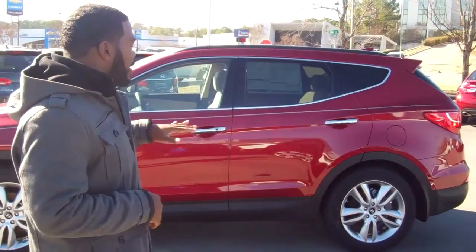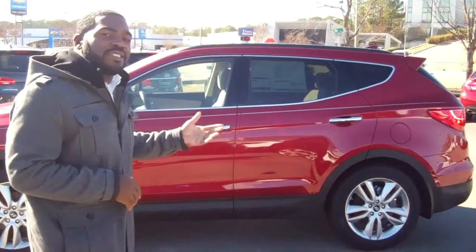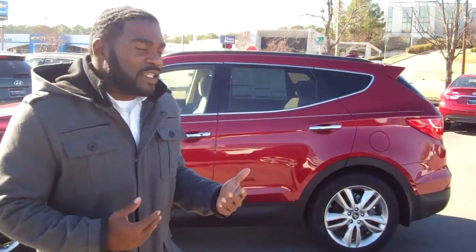Hey Steve, this is Jay of course. I told you guys I wanted to shoot you a quick video on the Sport and also the Third Row. This is actually the one you guys were kind of interested in last night. We didn't get a chance to actually go through the vehicle, so I wanted to make sure I got to show you a couple different things.